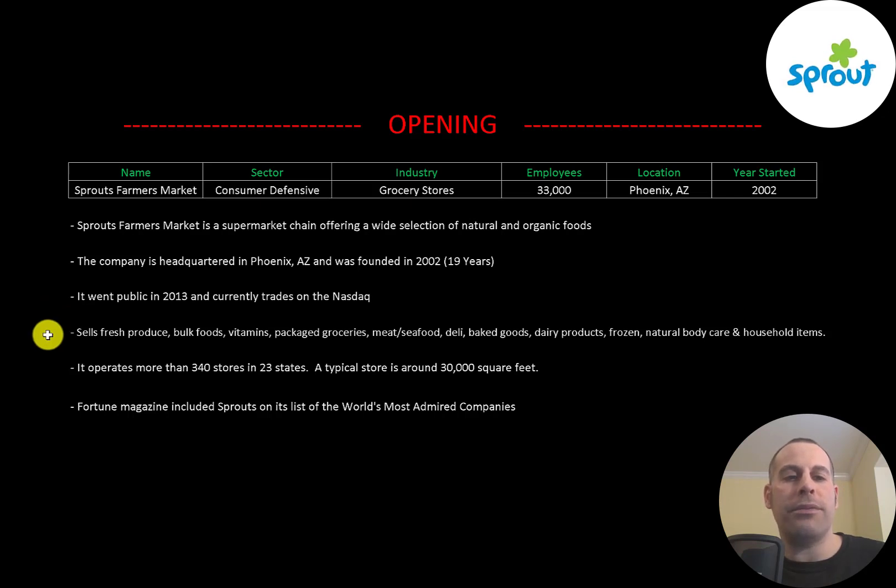The company sells fresh produce, bulk foods, vitamins, packaged groceries, meat and seafood, deli items, baked goods, dairy products, frozen foods, natural body care, and household items. It operates more than 340 stores in 23 states. A typical store is around 30,000 square feet. Fortune magazine included Sprouts on its list of the world's most admired companies.